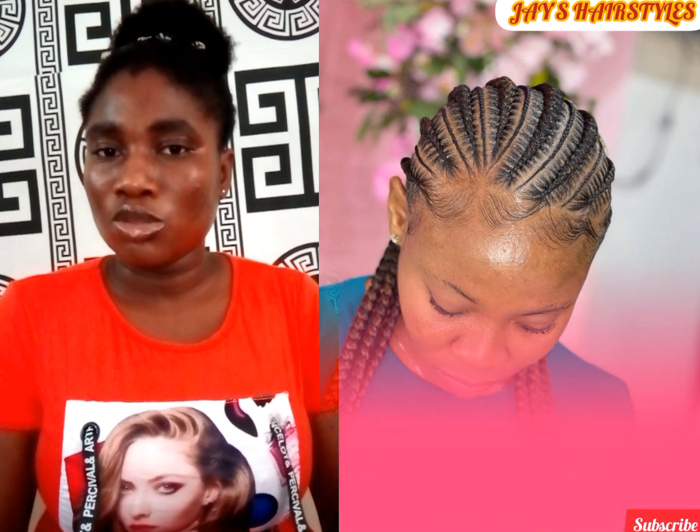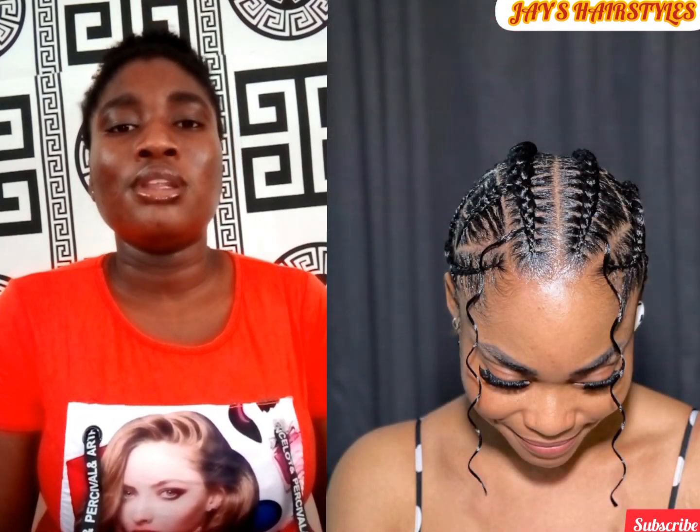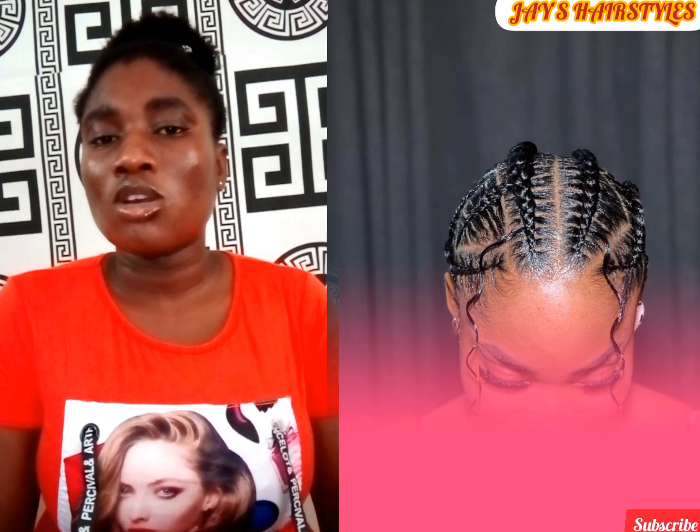Wedding, anniversary — any kind of event — these hairstyles are your go-to hairstyles. I want you guys to sit back, relax, and watch this video. If you are new here or if today is your first time coming across this YouTube channel, please join this family by subscribing, make sure you leave a comment, give this video a thumbs up, and I'll catch you guys at the end of this video. Stay tuned!